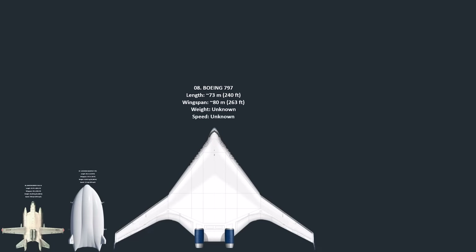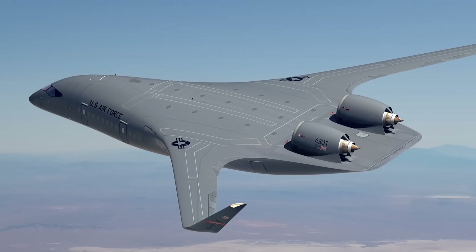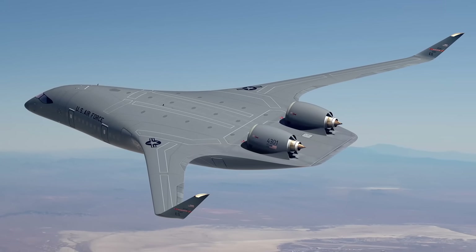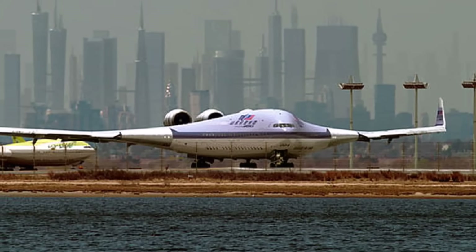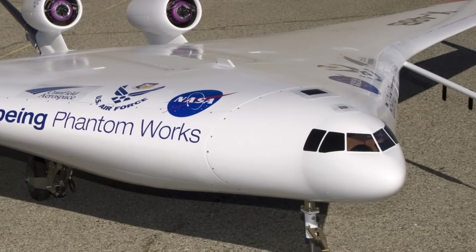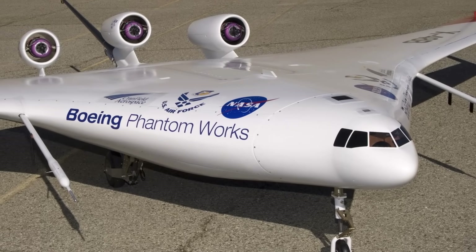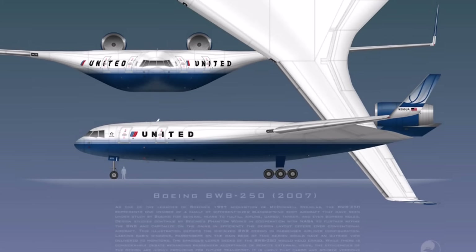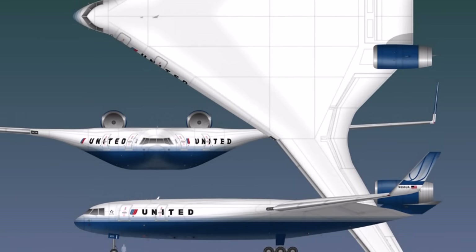Number 8: The Boeing 797 Blended Wing Body was a radical commercial aircraft concept studied by Boeing and NASA in the early 2000s. The design merged the fuselage and wings into one continuous aerodynamic body, eliminating the distinct divisions seen in conventional aircraft. This configuration was intended to maximize fuel efficiency by creating lift across the entire airframe and reducing drag. As a potential successor to the Boeing 747 and competitor to the Airbus A380, the Boeing 797 was envisioned to carry up to 1,000 passengers. However, the concept faced significant challenges, including unconventional seating arrangements that were not popular with potential passengers, and concerns over emergency evacuation procedures. While the design never moved past the research phase, data from small-scale prototypes like the X-48 continues to inform aviation research.